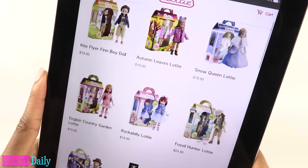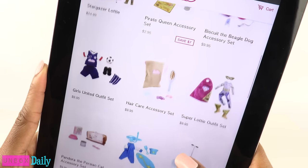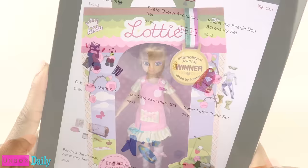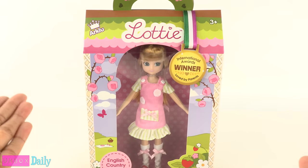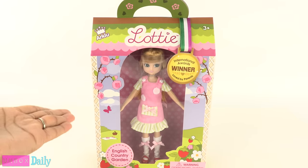On the doll's website, it has a suggested retail price of $19.99 and the accessories are $9.99. So I ended up paying a little bit of a premium, but had I not walked into the store, I never would have found this doll.